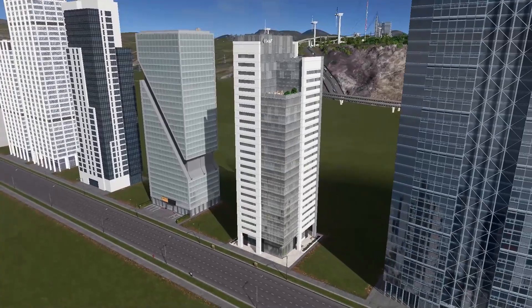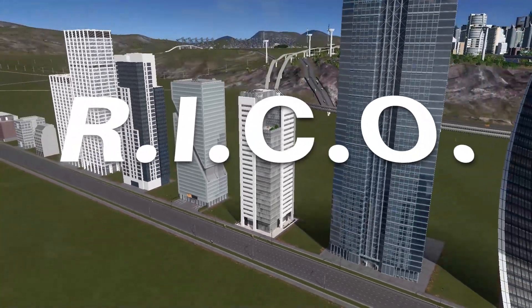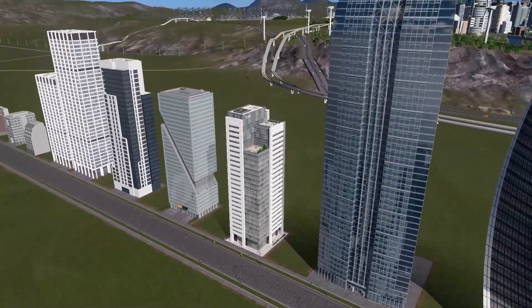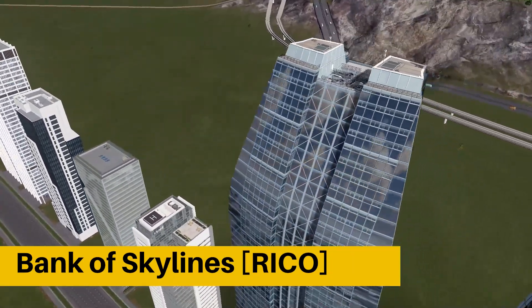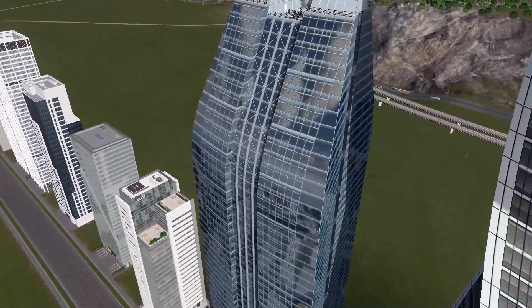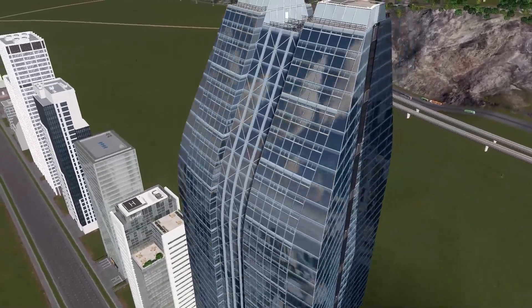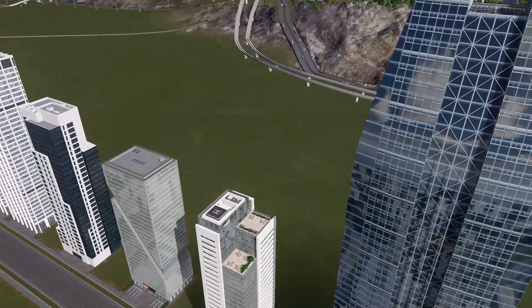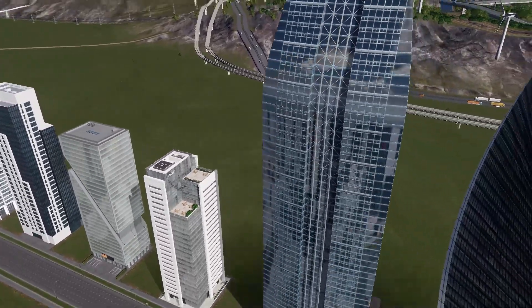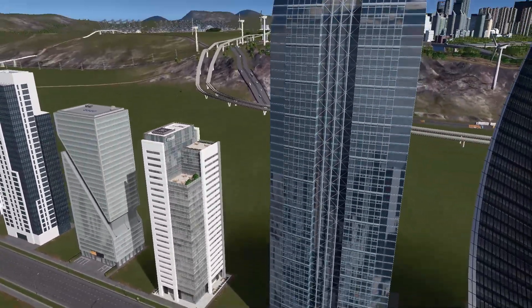And now let's move on to the assets that require RICO mode. At number ten, we have Bank of Skylines — a must-have asset. Really high quality. Looks like a regular bank building and it fits into any modern city center. It's just a really bold statement to show off how well your city is doing financially.